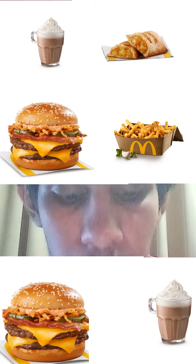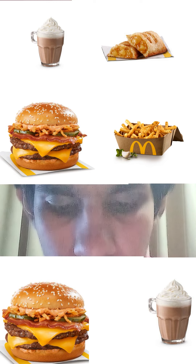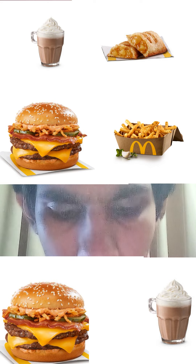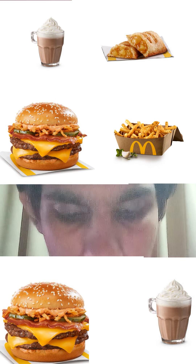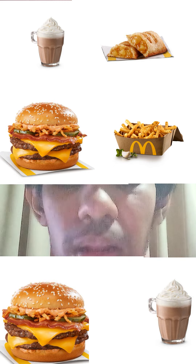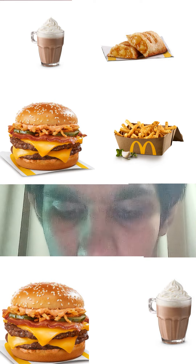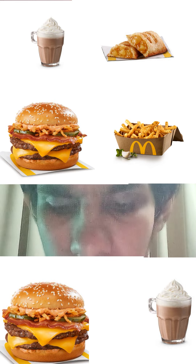McDonald's Canada double maple barbecue bacon quarter pound burger comes with two beef patties, maple barbecue sauce, bacon strips, crispy onions, cheddar cheese, and pickles. Available right now in McDonald's Canada.